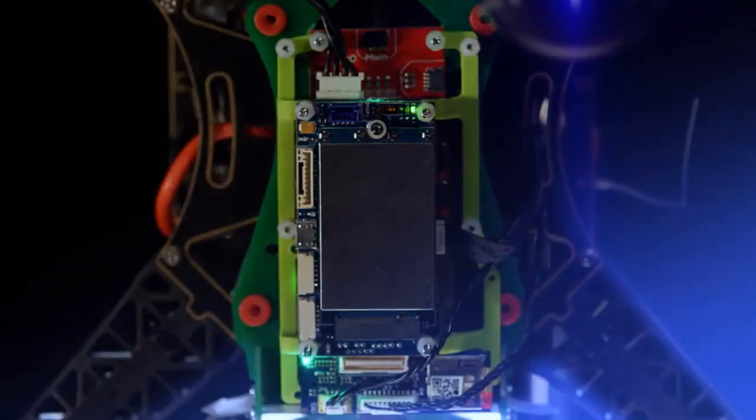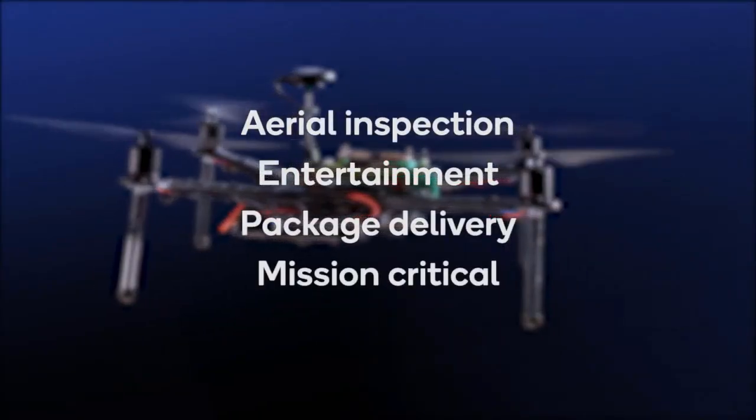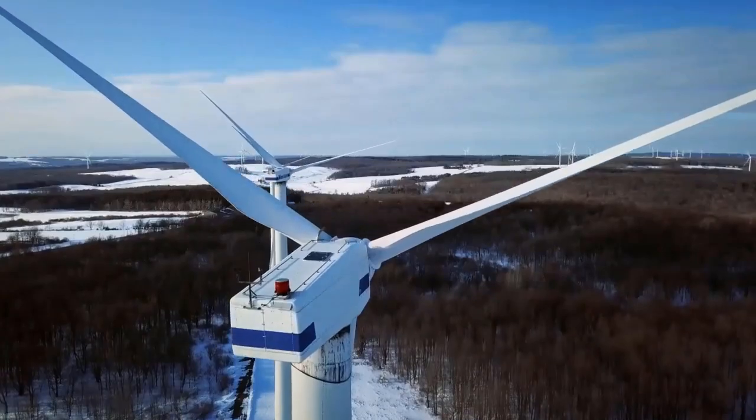This high-end drone also comes equipped with Qualcomm Spectra 480 ISP for 8K video, 4K HDR video, and 200MP stills, making it an ideal unit for shooting commercial footage.